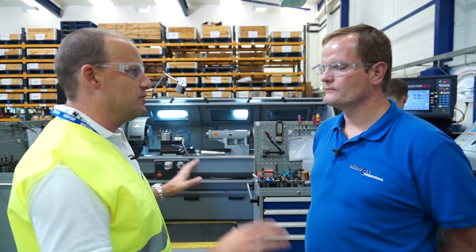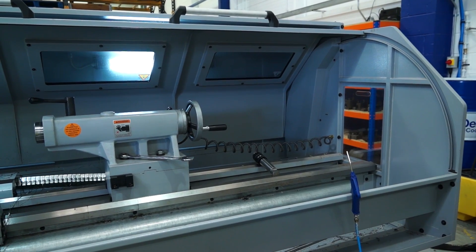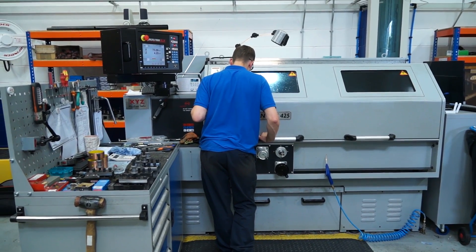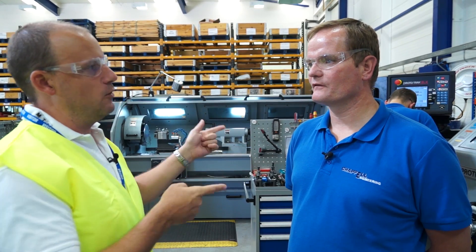So for those ones and twos and the prototyping type work, that all comes into this cell? Yes. We've got turning machines and we've also got milling machines. How many people would actually work in this cell? In this cell at the moment we have one person full time. He would go from one machine to another, to a mill, to a lathe. So the programming aspect — does he do all that at the machine or is that done offline or do you save your programs offline?